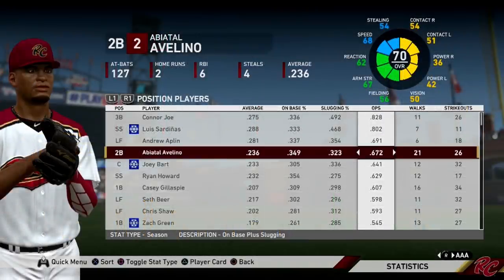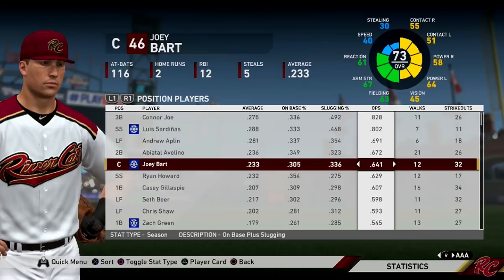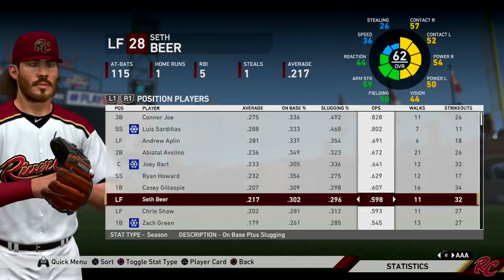Here's where things start to drop off. Avelino has only a 672 OPS on the year so far. Joey Bart is also off to a rough start with a 641. Seth Beer definitely not what you want to see — a sub-600 OPS for a guy whose only tool is his bat. But we are still early in the season, so he has plenty of time to turn it around.